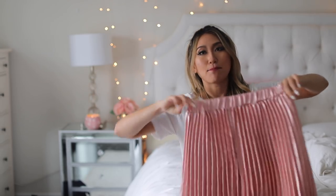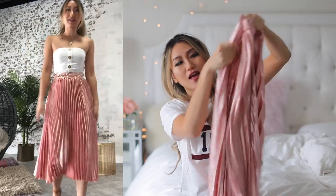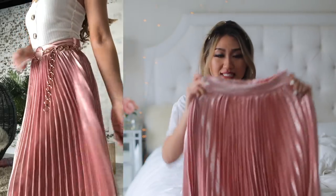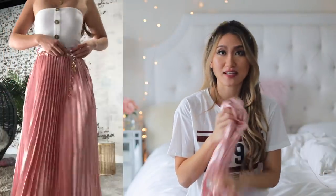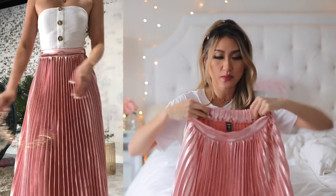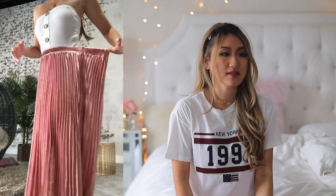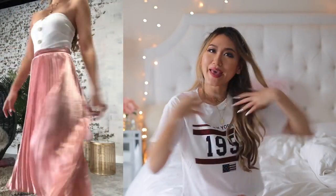Lastly, we have this maxi skirt — or midi skirt, however you want to call it. This is kind of a shimmery metallic coral color with a mini pleat, and it goes all the way down. The thing I really like about this is that it also has an elastic waistband — it's so elastic and so comfy. This is a size extra small. It cinches your waist really nicely, and you can just pair it with a white t-shirt or white sweater. It moves with you and creates this romantic wave.